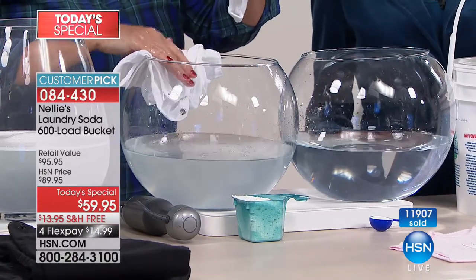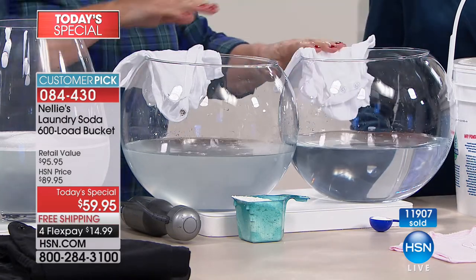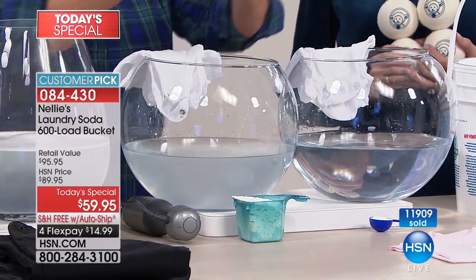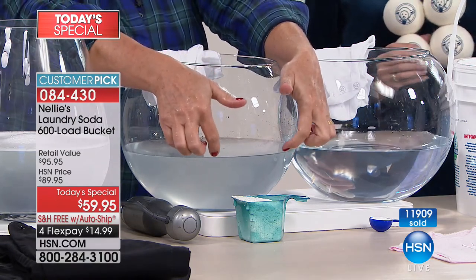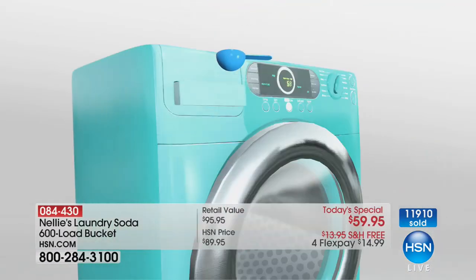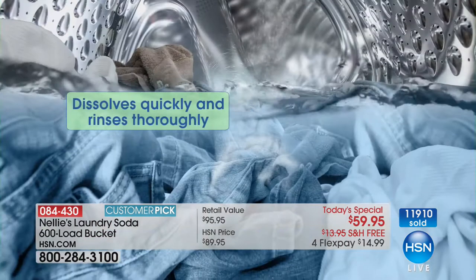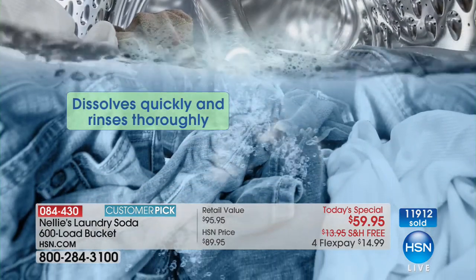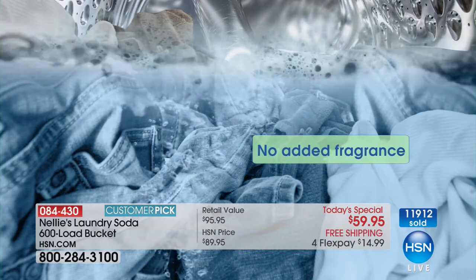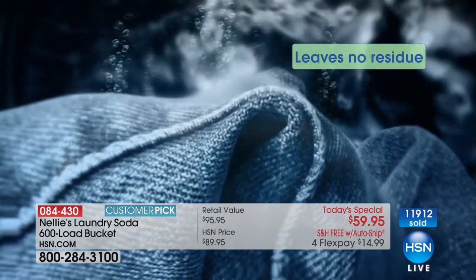Check this out — here's a baby shirt that was washed and dried, then re-rinsed, and here's the baby shirt done the Nelly's way. You can see the residue left behind. When we say Nelly's completely rinses out, it's not depositing chemical residue into the fibers of your clothing — whether it's underwear, baby clothes, sheets, towels, or those gorgeous black jeans that end up looking dull and gray. It's that buildup of constant chemical deposit from detergents, and it's actually how detergents are engineered.